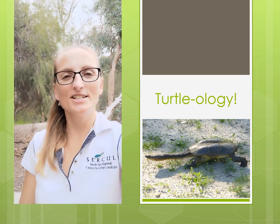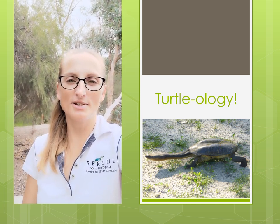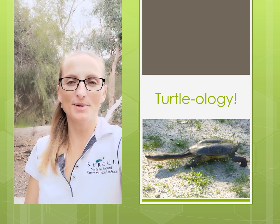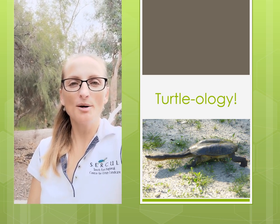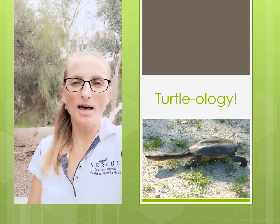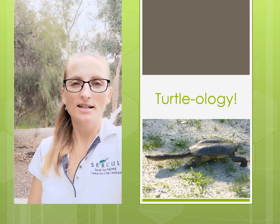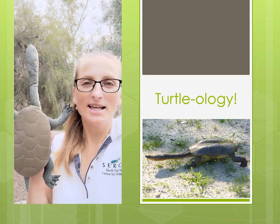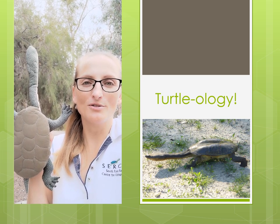Hi, I'm Natasha, the Education and Promotion Manager at the South East Regional Centre for Urban Landcare, or CIRCLE, which is based in Perth, Western Australia. Today I'm going to be talking to you about a reptile which depends on us to keep its home healthy, clean and intact. You will learn about why the animal on which this soft toy is based is so unique and what we can do to ensure its survival.